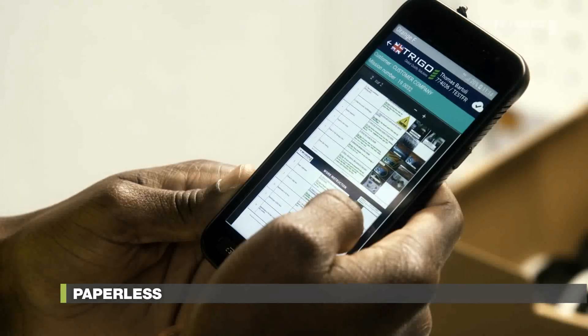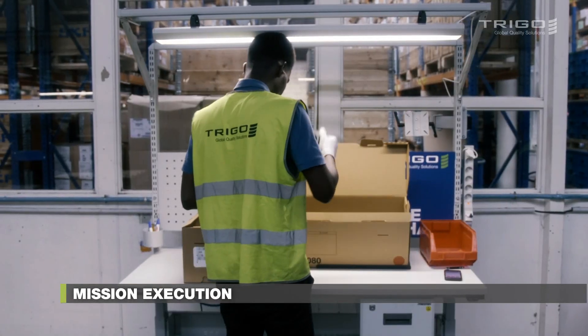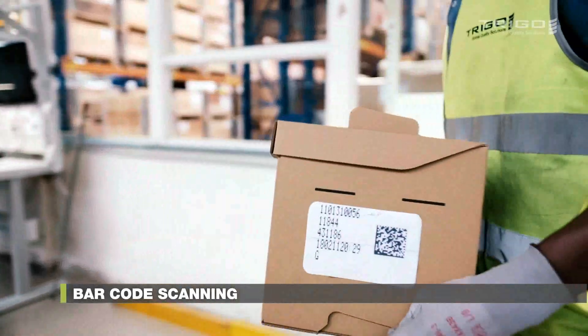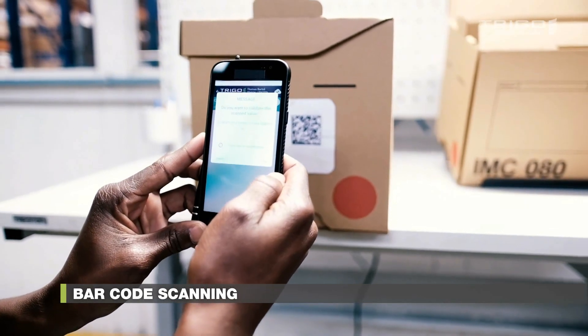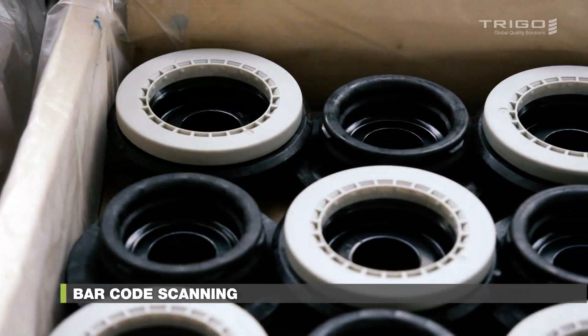We ensure that only trained inspectors can access missions, and whenever there is an update, we immediately send out notifications via the app. Additionally, the Data Entry app has the capacity of scanning and decoding any barcode, speeding up inputs, increasing reliability, and reducing human error.